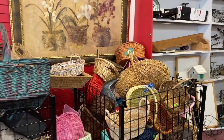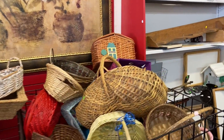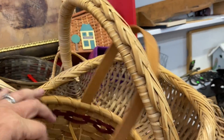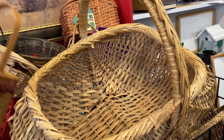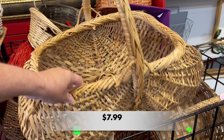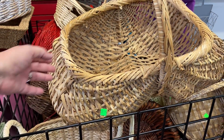I made my way over to the basket section and found a huge butt basket. Technically it's called a buttocks basket and they were used by farmers to collect their eggs. The shape of the basket kept the eggs from rolling out. This basket is huge.